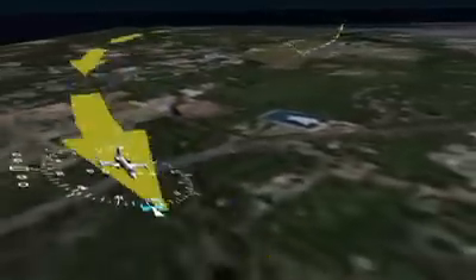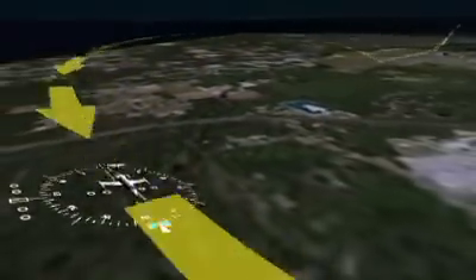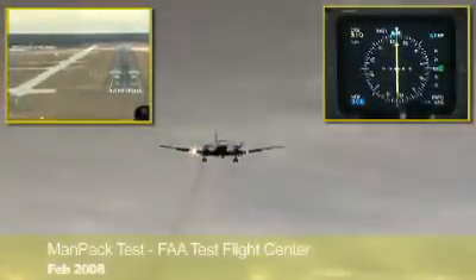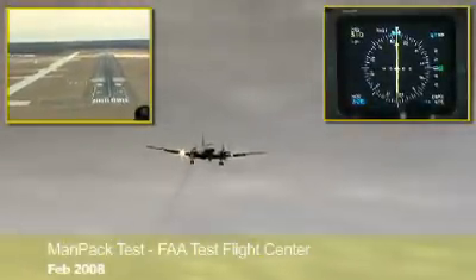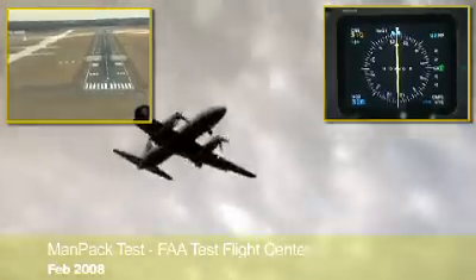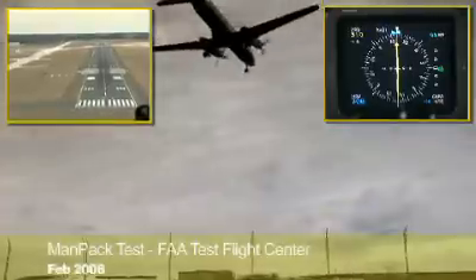Approaches were also flown with varying glide paths and with a displaced threshold position simulating a tactical scenario involving a damaged runway. The system provided consistent and stable guidance throughout each approach, with none of the signal perturbations often experienced with existing instrument landing systems.